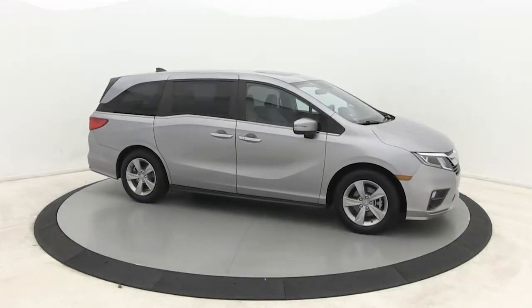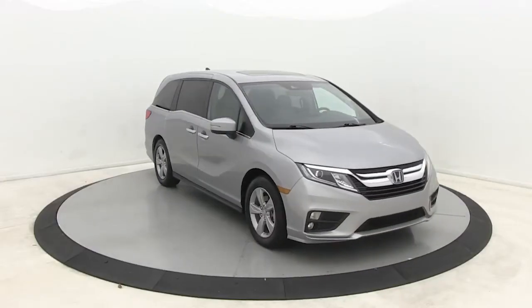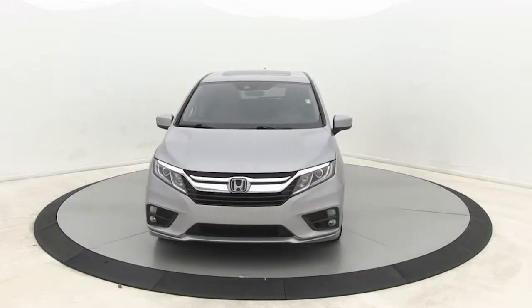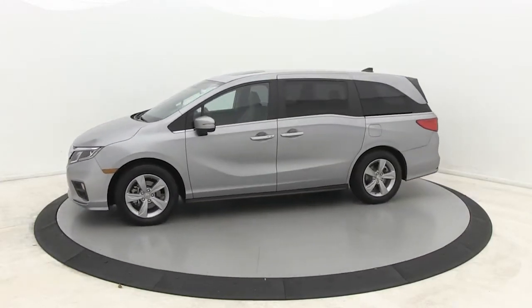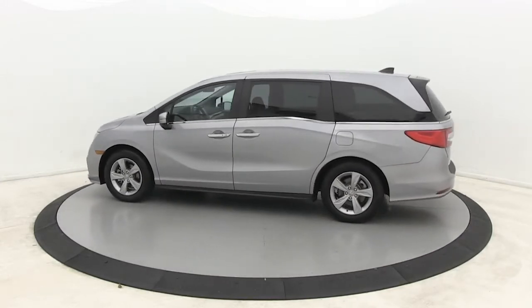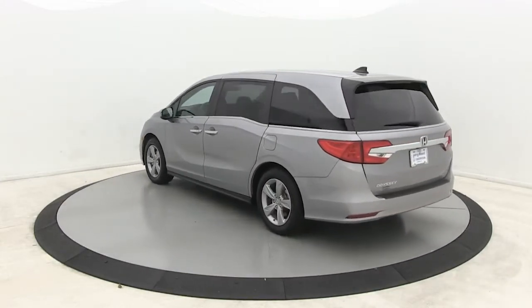Look no further than the 2019 Honda Odyssey. With less than 25,000 miles on the odometer, this vehicle provides excellent value. You'll feel safe and relaxed on every excursion in this comfortable and stylish Odyssey.